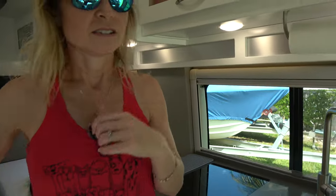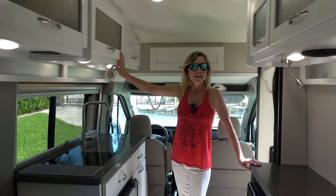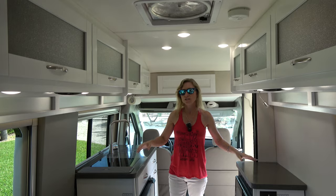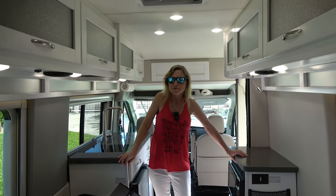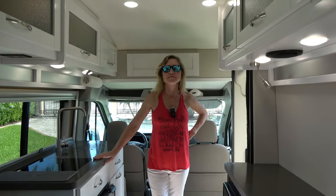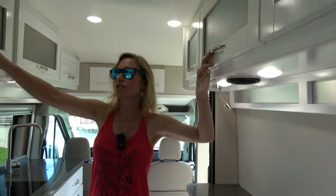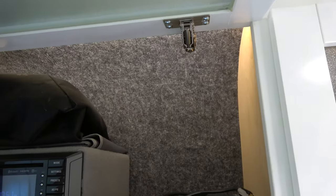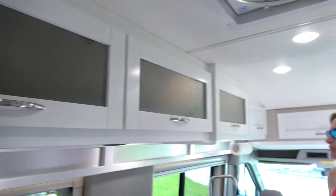Let's see the inside. This is the first RV we've had with white cabinets and white walls, and it makes such a difference - the light reflecting off all the whites is really nice. We've always said when we get one we pick out new and just like we want, we want the light tones. You've got lots of storage in the upper cabinets with little glass windows. There's also a radio that came with it, but we don't like it - sounds terrible.